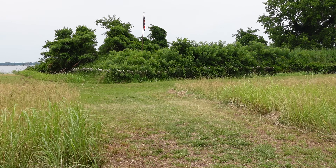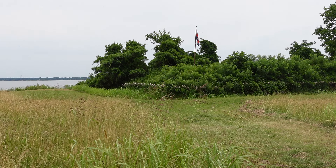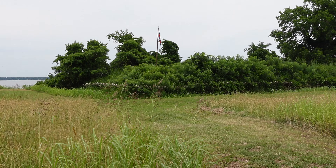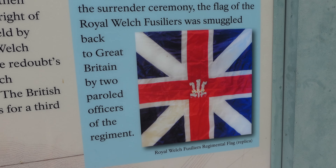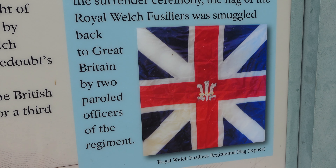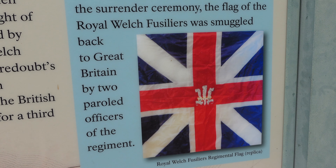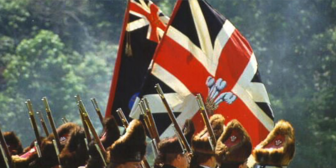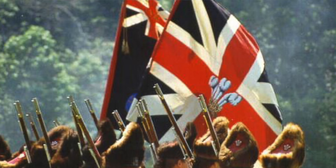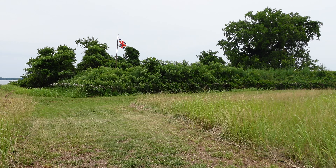The British within the redoubt held their fire until the French were right on top of the position, and volleys from inside caused horrendous casualties among the French. These are the colors of the Royal Welsh Fusiliers. Though British forces were required to relinquish their regimental flags at the surrender ceremony, the flag of the Royal Welsh Fusiliers was smuggled back to Great Britain by two paroled officers of the regiment. Let's make our way to the redoubt for a closer look.